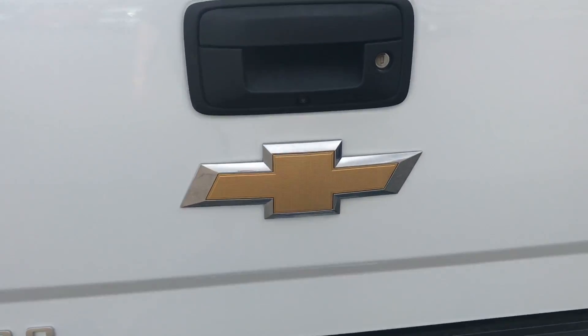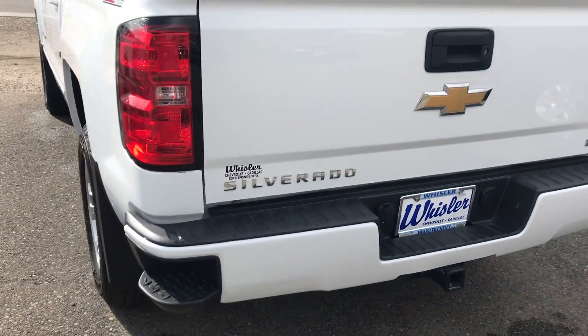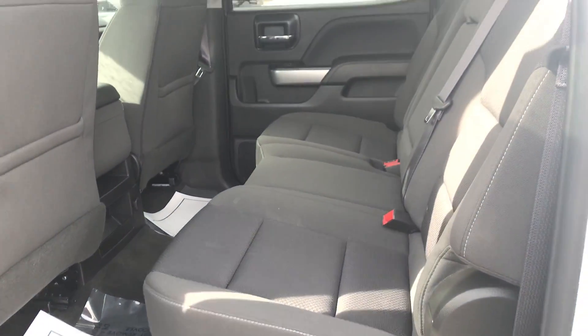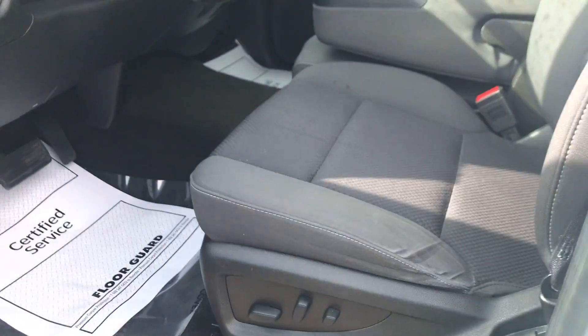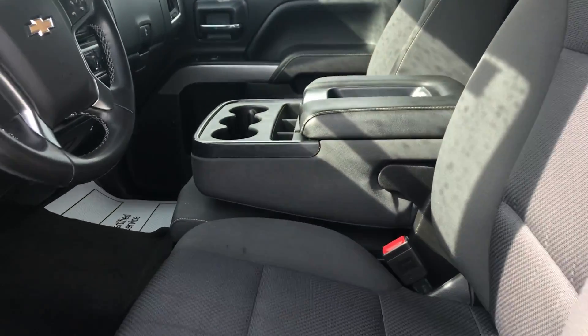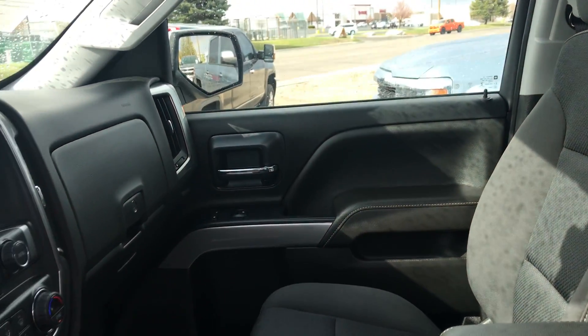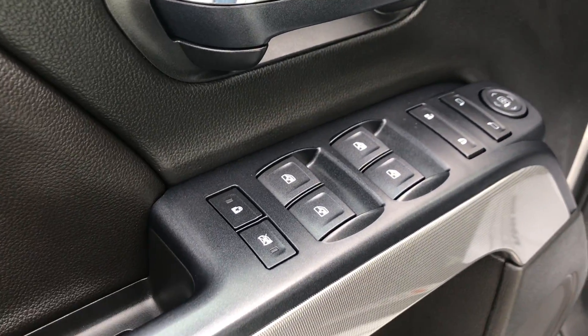Backup camera as well. I'll show you the back seats here quick — it is a cloth black interior. No sunroof on this one. Jump up front here. You do get power seats on the driver's side. It is a center bench seat in the middle. Power windows and doors.